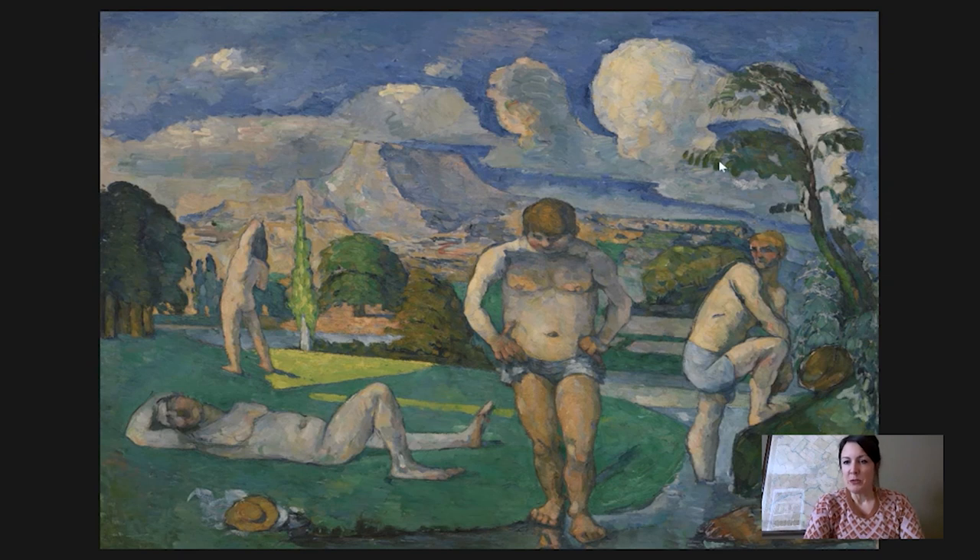When this was shown at the Impressionist exhibition, it stood out as one of the more radical works at an already controversial exhibition where the artists were considered radical. Lots of critics commented on it. And aside from the thick application of paint we were just talking about, a lot of the critical anxiety had to do with the representation of the human body.